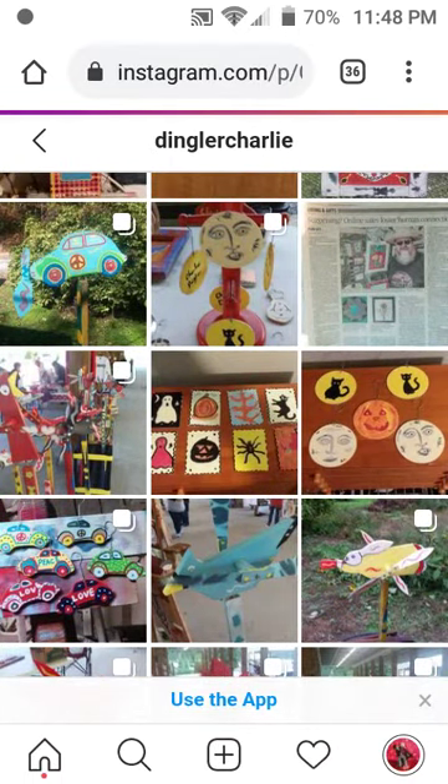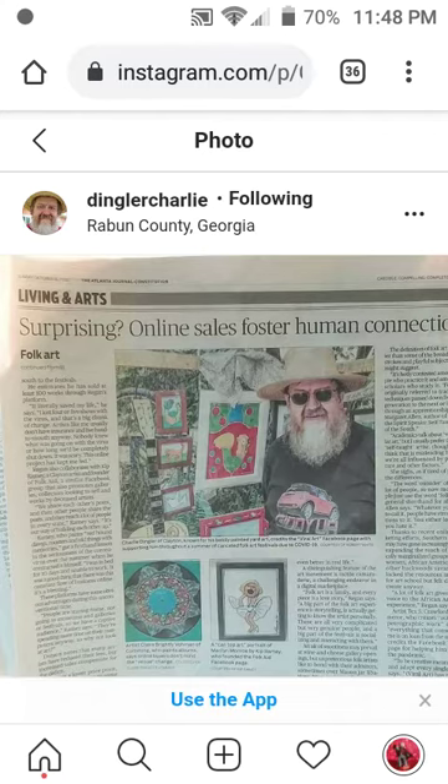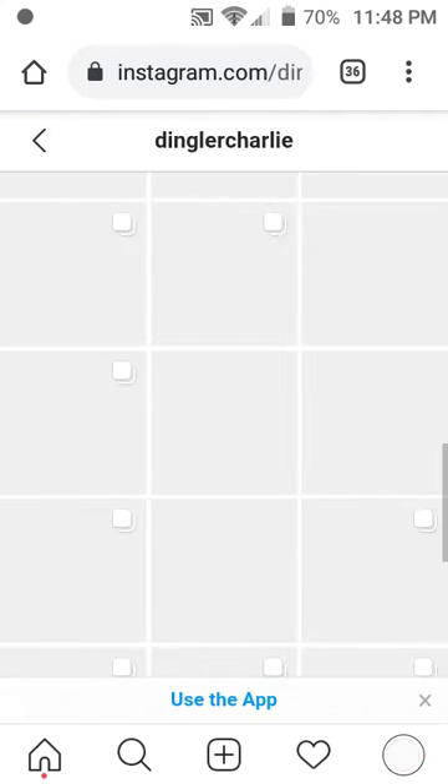Here's this one time he was in the newspaper. I'm so proud of him for that.